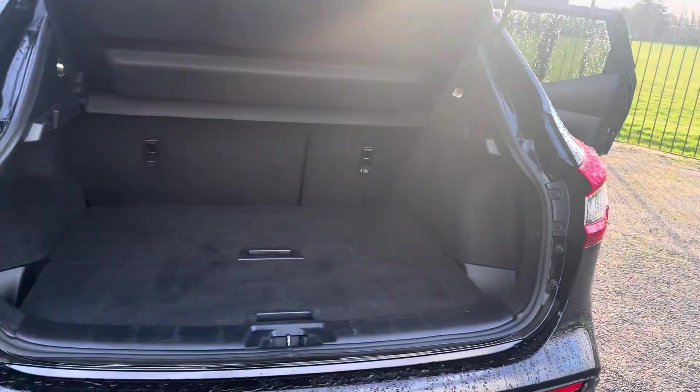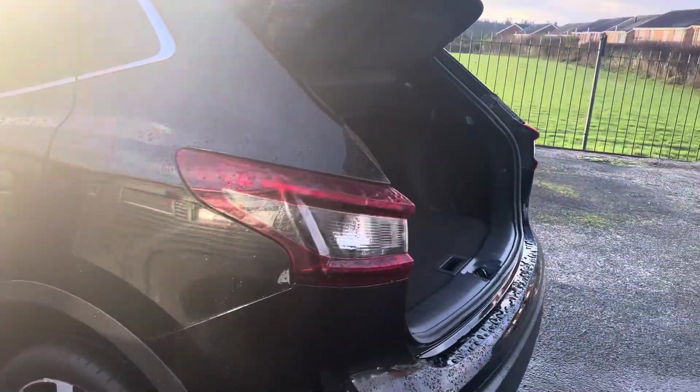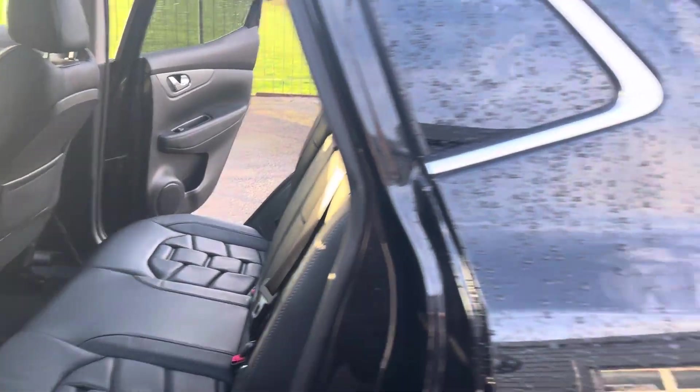Great boot space in the Nissans as well. Very, very popular, the Nissan Qashqai is a really good all-round car with great specification.